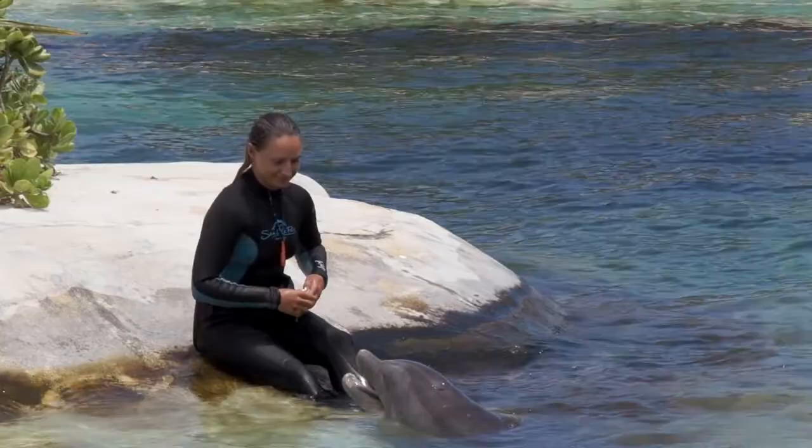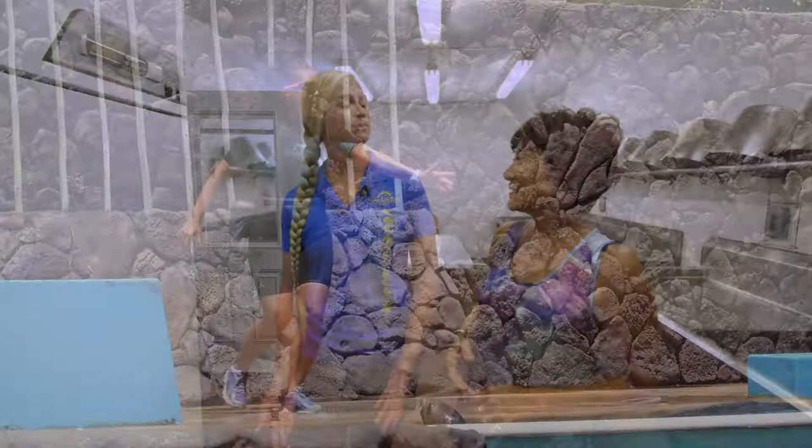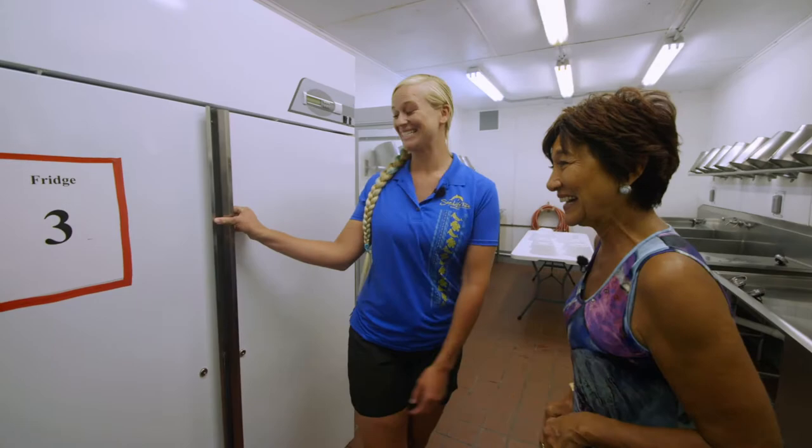Every animal here gets fish of some sort. Where does the fish come from? It actually comes from the mainland, because there's no sustainable fisheries here in Hawaii. So we actually have to order the food from there — even Canada — and then it's brought over here on boat. This is the type of fish that we get: we have capelin, herring, and even squid in here.